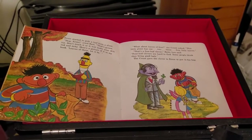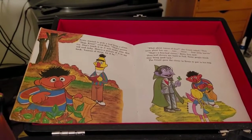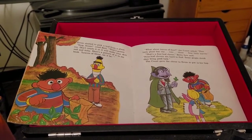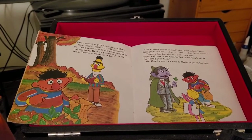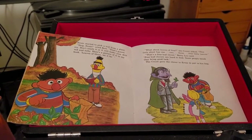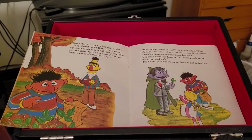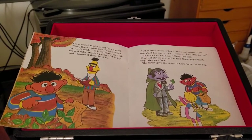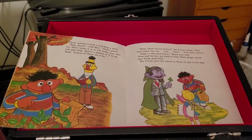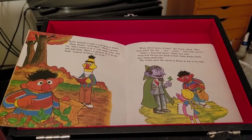Ernie started to pick a leaf from a plant. Stop, Ernie! cried Bert. That's poison ivy. Don't touch it, or it will make your skin red and itchy. Here's a picture of it in my book. Leaves of three, let it be. What about leaves of four? the Count asked. This little plant has one, two, three, four little leaves. That's a four-leaf clover, Betty Lou said. Four-leaf clovers are hard to find. Some people think they bring good luck. The Count gave the clover to Ernie to put in his bag.